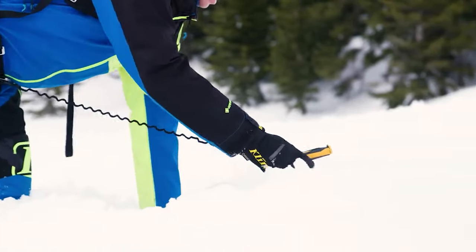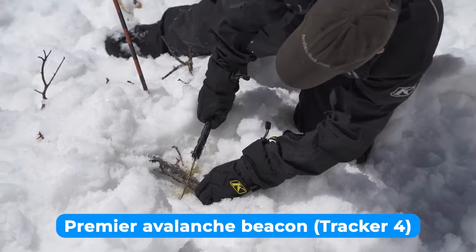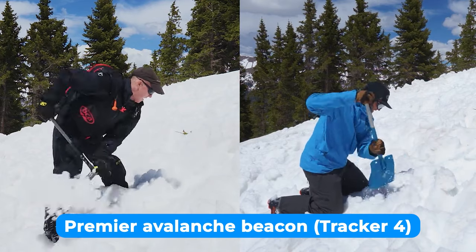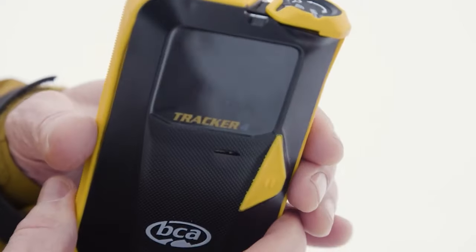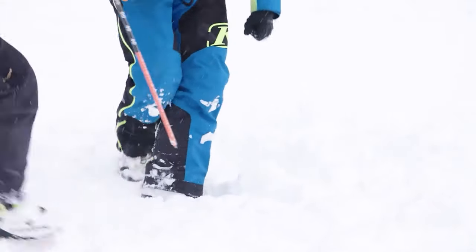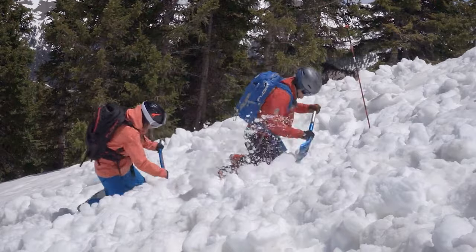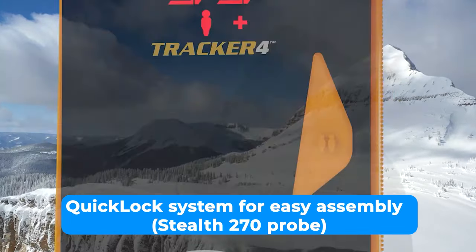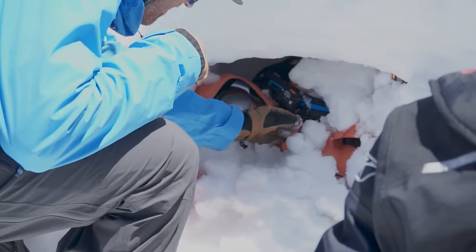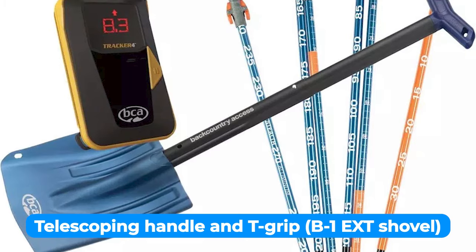The next one is the best versatile avalanche beacon: the Backcountry Access T4 Rescue Package. This package includes the Tracker 4, the premier avalanche beacon from Backcountry Access. With its rubberized case and larger LED display, the Tracker 4 offers improved tracking capabilities, making it easier to locate buried victims. Its quick lock system allows quick and easy assembly, saving precious time during rescue operations. The probe's extended length of 270 centimeters ensures you can reach deep burial depths, increasing the chances of a successful rescue.